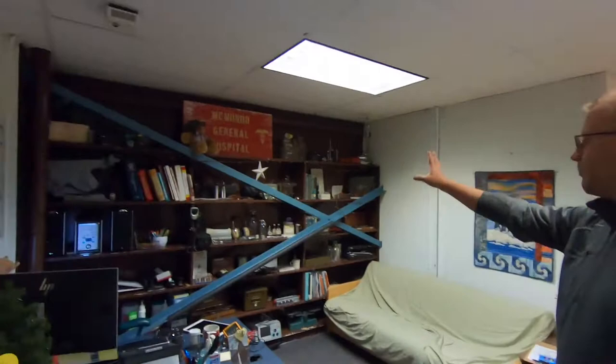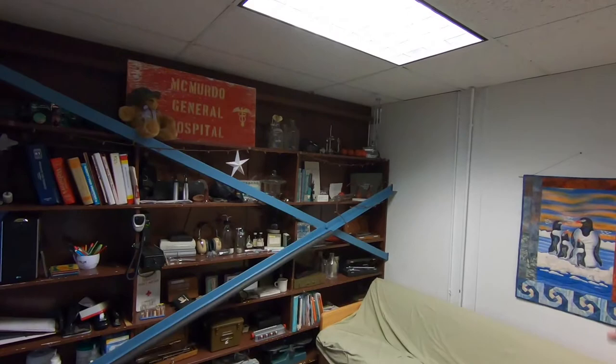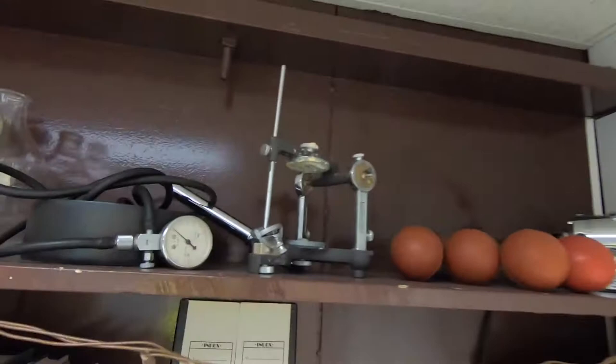So here we are at our reception area. Back on the back wall are some of our more antique items from the 50-plus years of McMurdo General Hospital — antique dental drills and some testing equipment. My dad's a dentist, so he'll love that. He's probably used that kind of stuff.